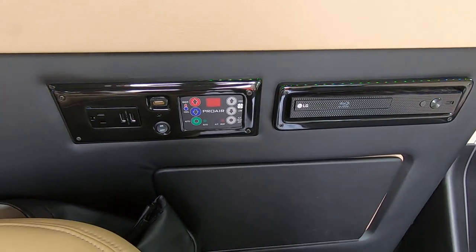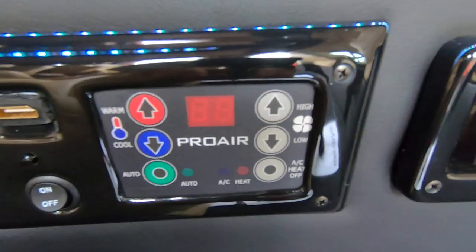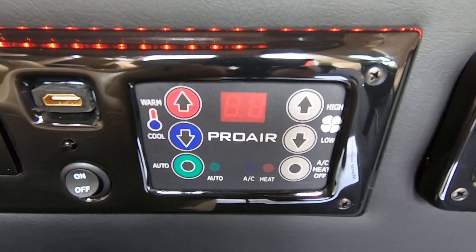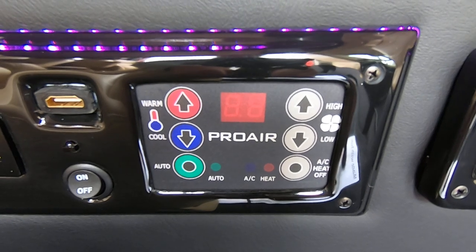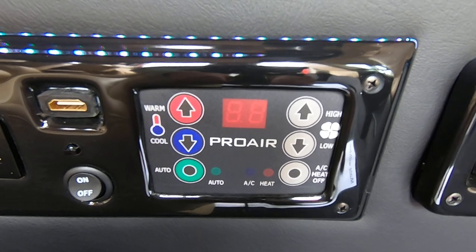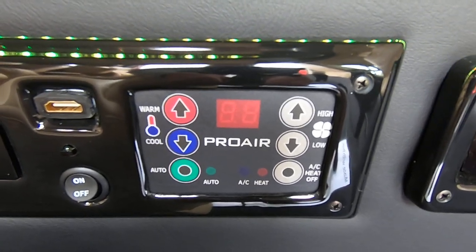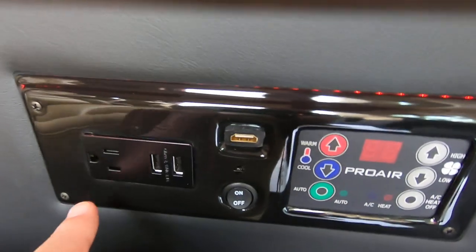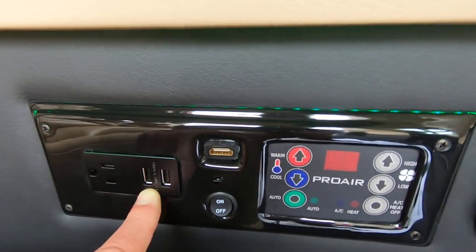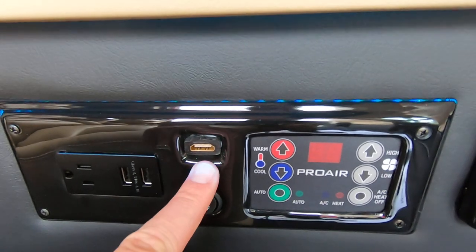As far as rear heat and air goes, we've got you covered with this digital ProAir 2 thermostat. It does have an auto feature — you just set the temperature and it's going to do what it needs to do to accommodate that for you. Very simple, very efficient, and works really well. We also have a 110 plug-in over here, two more USBs, and an HDMI input.